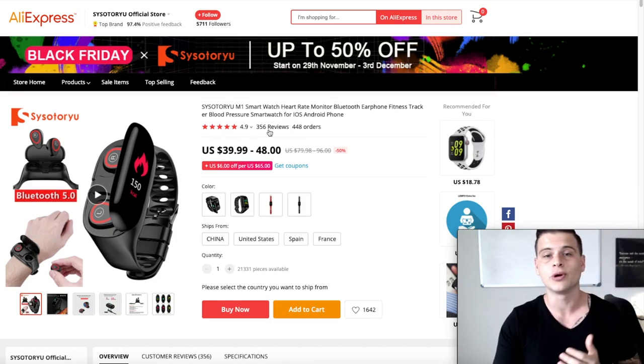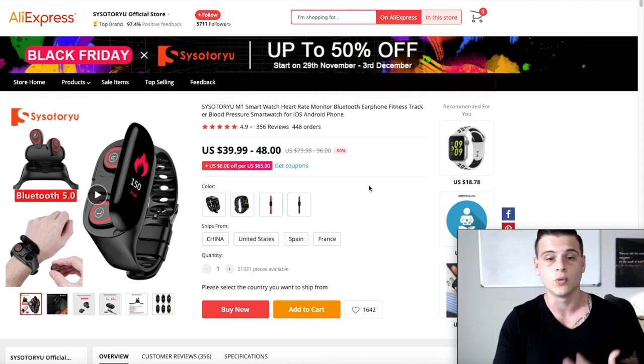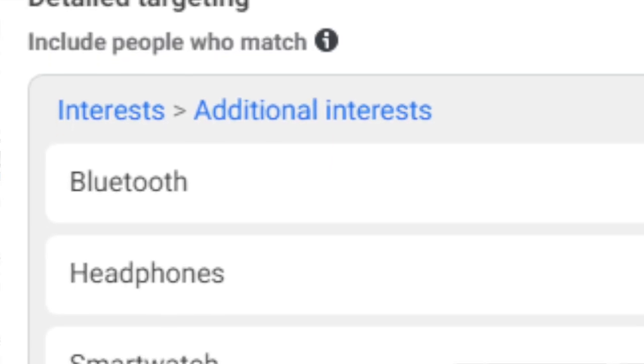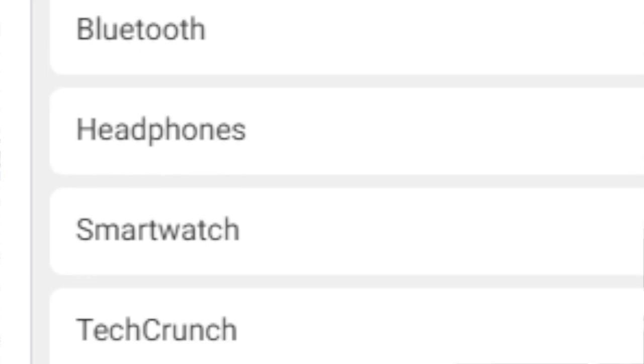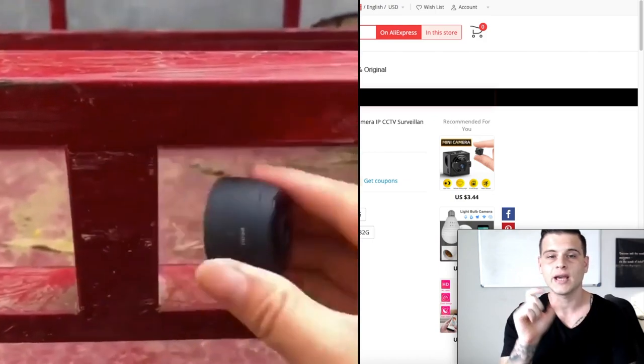On AliExpress this listing has over 400 orders, 356 reviews, and a 4.9 score — extremely high for a tech product. It's also a top brand seller, which is what you want to use. This product ships from China, the United States, Spain, and France. Targeting: Bluetooth, headphones, smartwatch, TechCrunch, and technology.